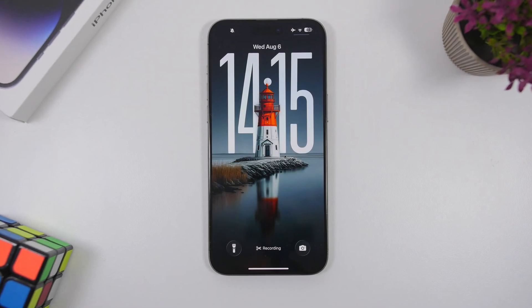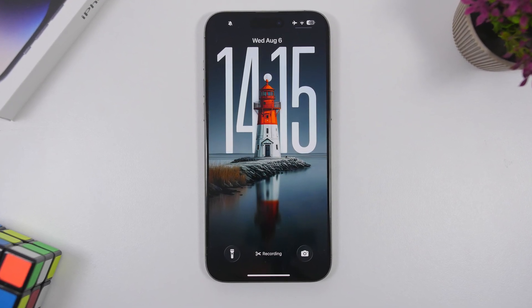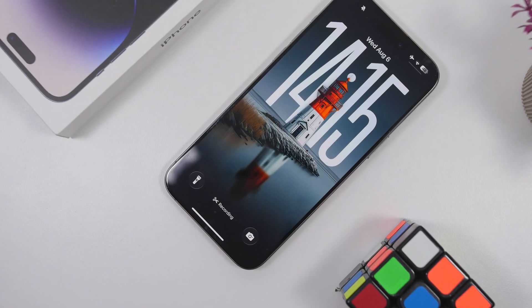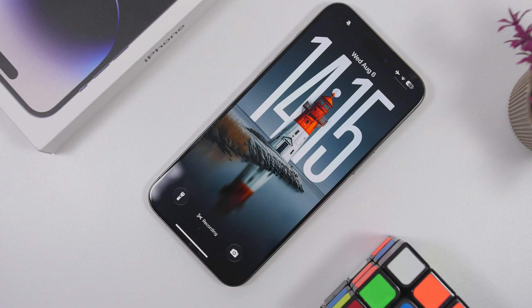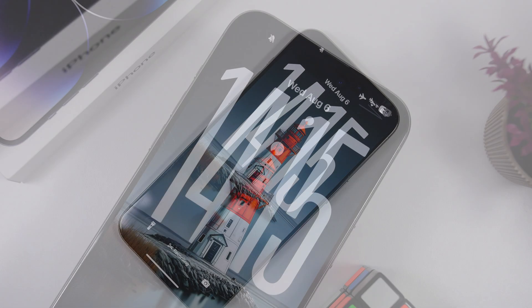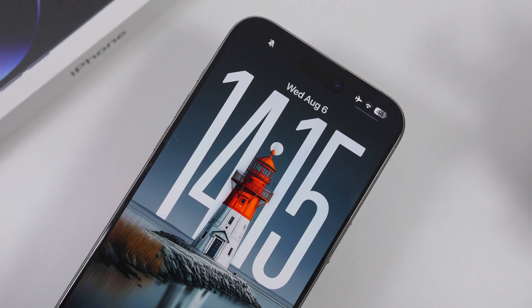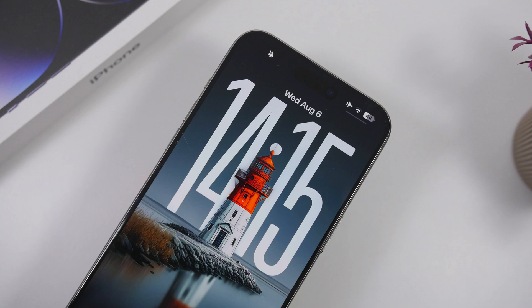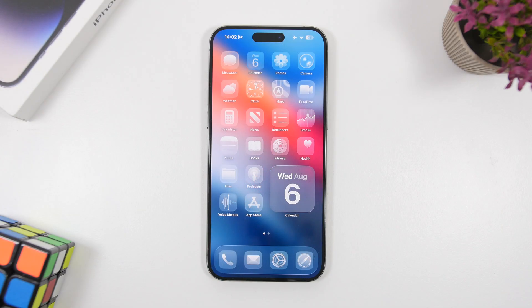The fifth beta of iOS 26 is finally here and it is an amazing update. In my experience using it for about a day now, it's actually one of my favorite updates to iOS 26. It brings even more features than the previous beta and it's really good when it comes to performance — overall use is just much smoother.